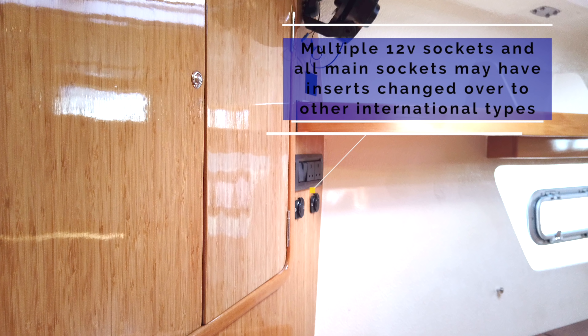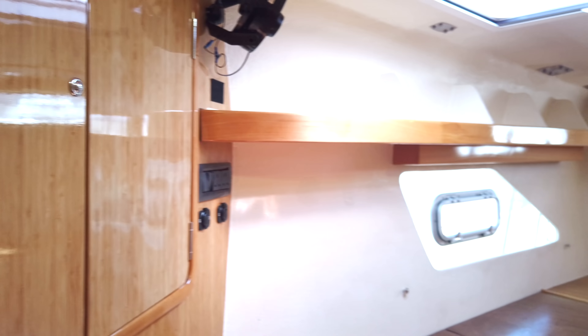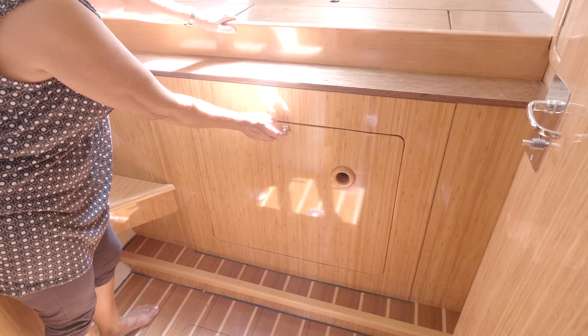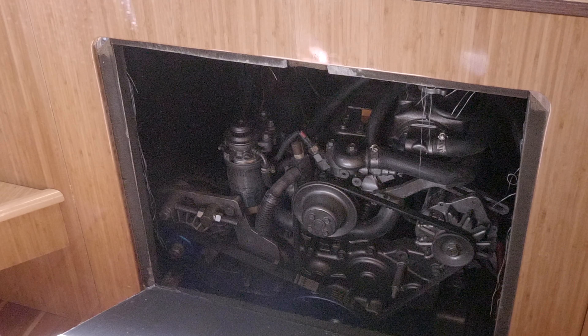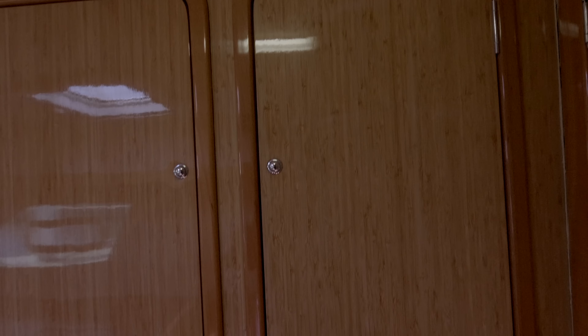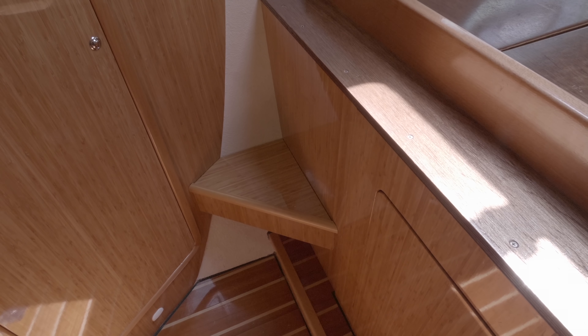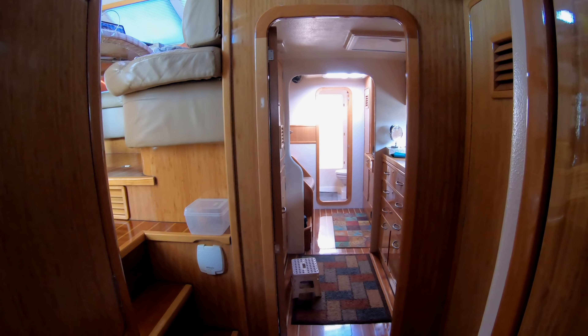All the AC sockets in the boat can have their inserts changed over to multiple international types. On both engines there is easy access to the front for checking fan belts and similar tasks, in addition to extensive access from the top which is under the mattresses. There are extensive cupboards, and these three cupboards also provide the option of being removed to have an extra berth put in.